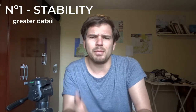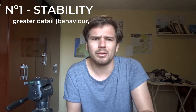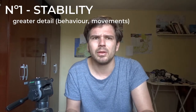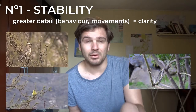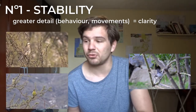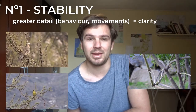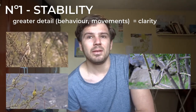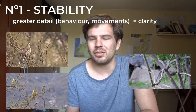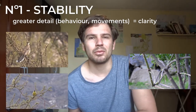You can see the bird's behavior more clearly, you can see how it moves, everything's clearer. I'll put some examples on screen of some videos that I've shot — all of them have been shot with a tripod. And as you can see, there's more detail, it just seems crisper. That's one of the reasons I like to use a tripod: it gives you stability and therefore more detail.